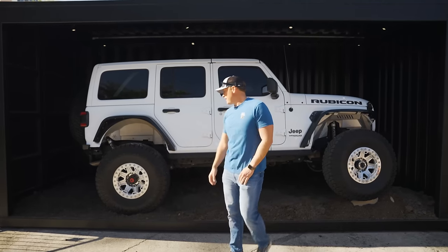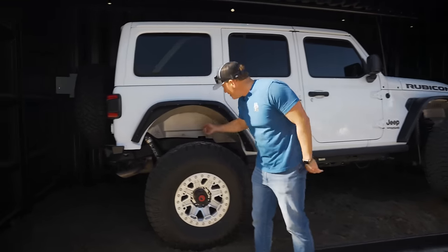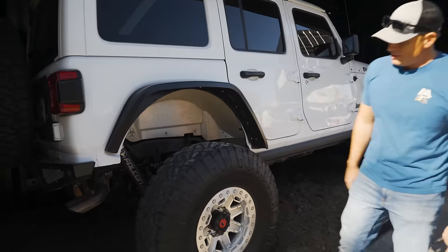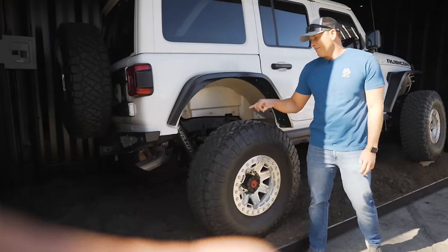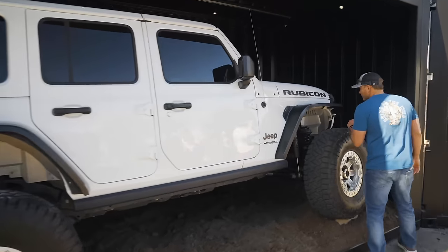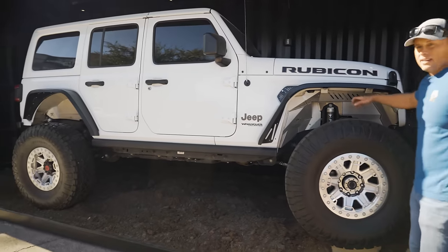We're in front of the Hoonigan booth, and we got a 392 Jeep Wrangler here. I like these inner fenders — these are the Nemesis inner fenders. Obviously you could paint those or powder coat them. We also have the TeraFlex beadlock wheels, and they've got the Falcon shock system on there. Looks like it's not the quick adjust, but overall pretty basic build. I just really like these inner fenders.